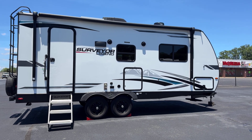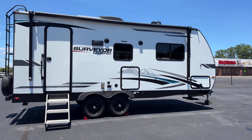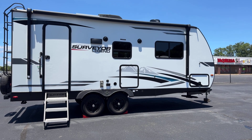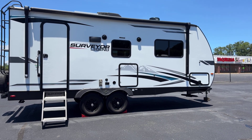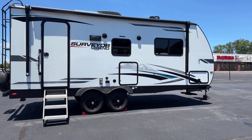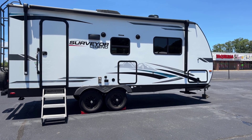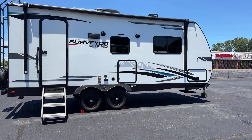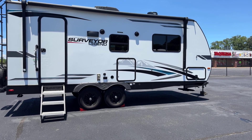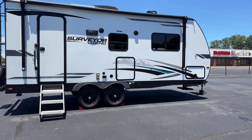Hey guys, Dalton RV. Here is a fresh trade-in. This is a 2022 Forest River Surveyor Legend 202RBLE. This has a queen bed in the front, one slide-out with Thomas Payne theater seating, and bathroom in the rear with a mid-kitchen.